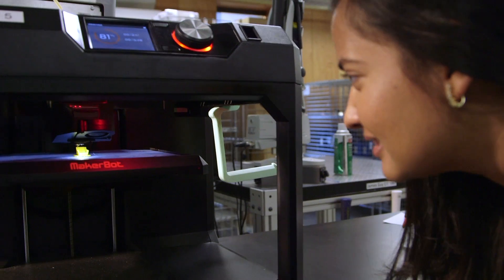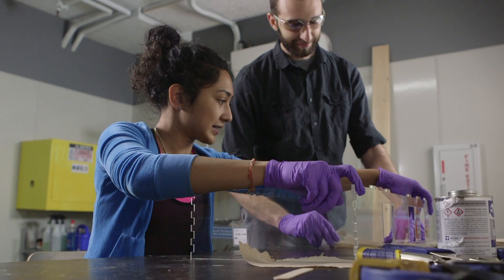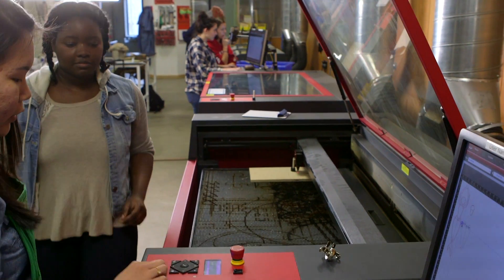This is a seven-story, 50,000 square foot tinkerers playground. I would describe Sears ThinkBox as a creative space — the largest open access maker space at any university in the world. I spent like 100 hours here my freshman year second semester.